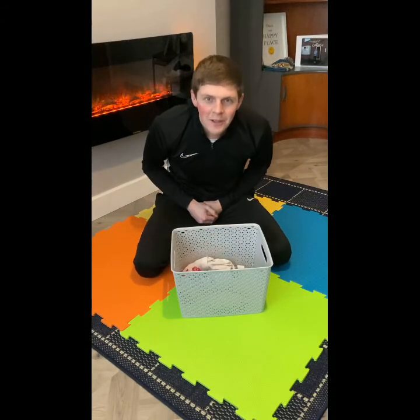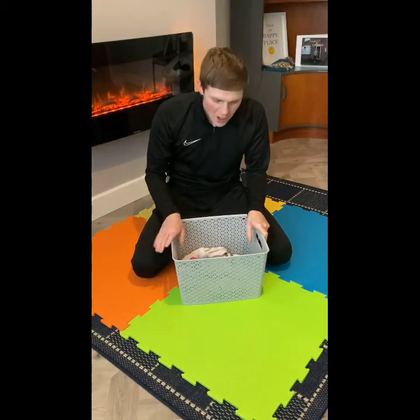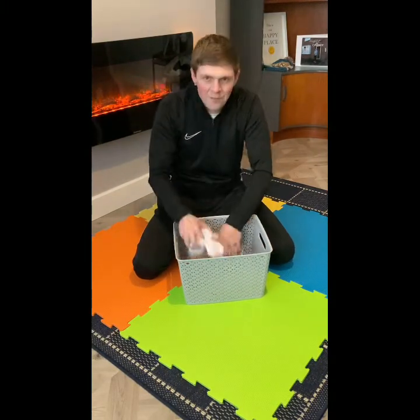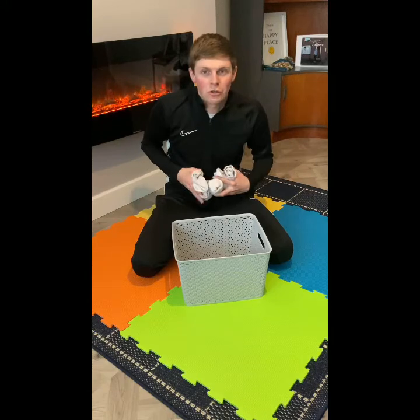Hi guys, it's Friday so today's daily challenge! For you guys in EYFS and Key Stage One, you will need some sort of basket — any size, it doesn't really matter — and five soft items. I've got socks, but you might want to use some teddies or toys.